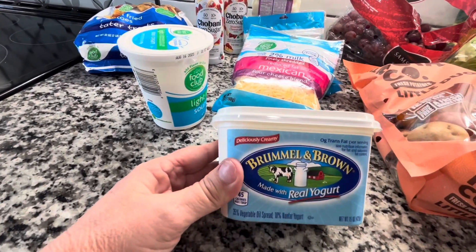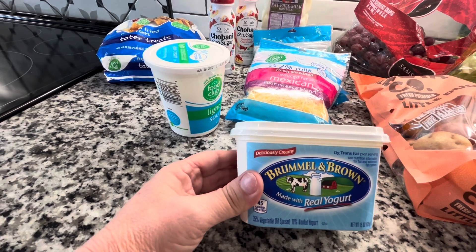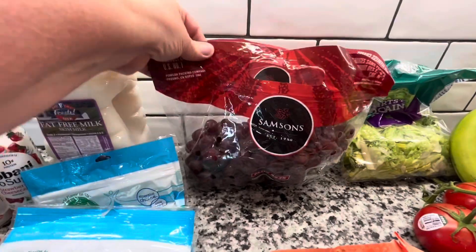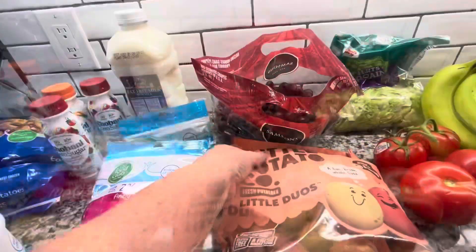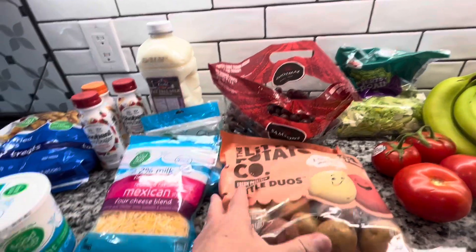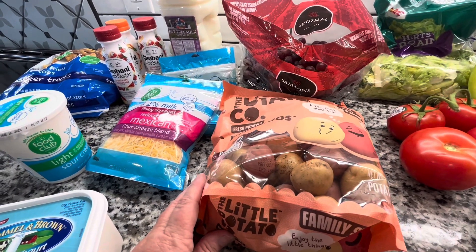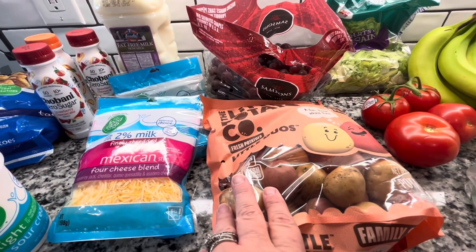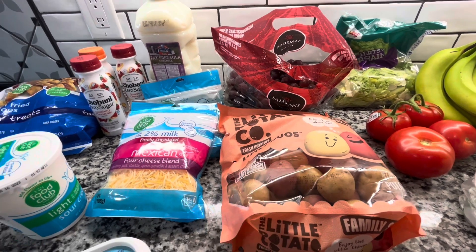This Brummel and Brown Butter was on sale. I think I still have about half a container in the fridge but I thought I'd go ahead and pick some up since it was on sale. Picked up some grapes — those were on sale for $1.69 a pound, I thought that was a really good bargain. And then I picked up some of the Little Potato Company Little Duos. We love these. A serving is two points on Weight Watchers and we have these at least a couple of nights a week. I like to just put them in the oven with some seasoning and they turn out really good.